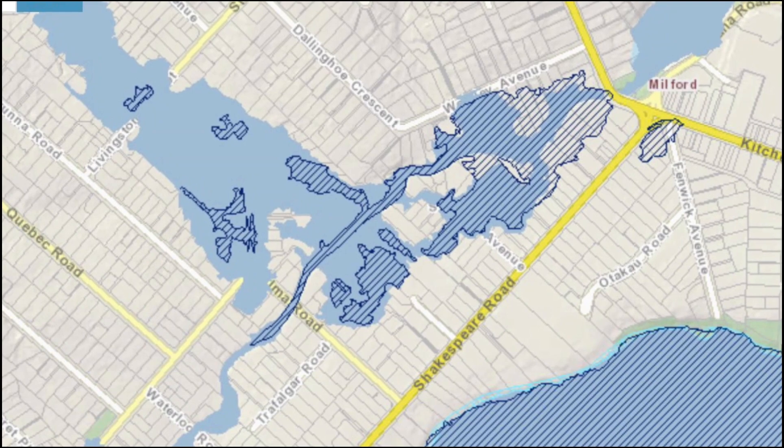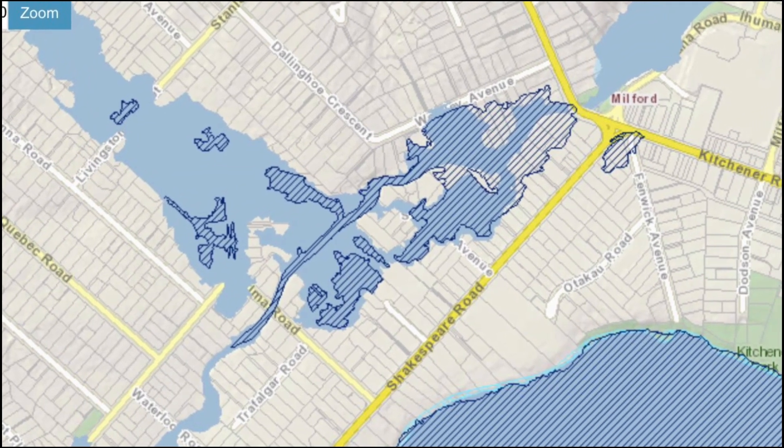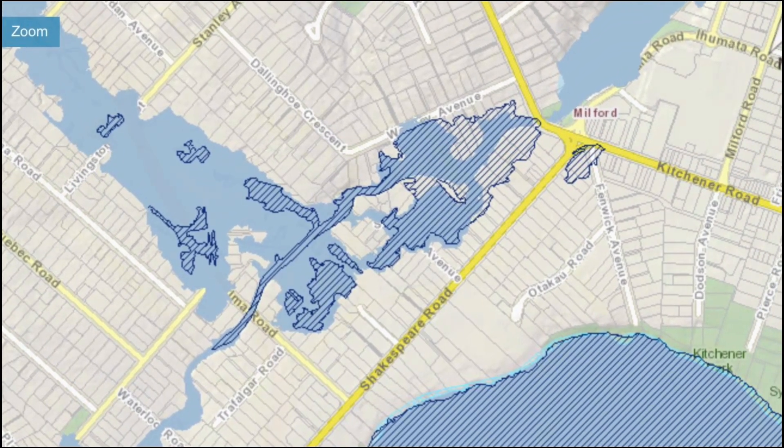The flooding areas at Milford, as well as the area of the Northern Busway at Akaranga Station, were also clearly shown.